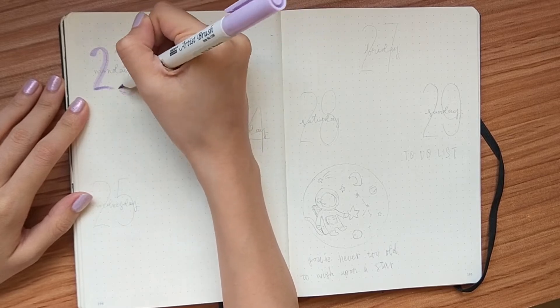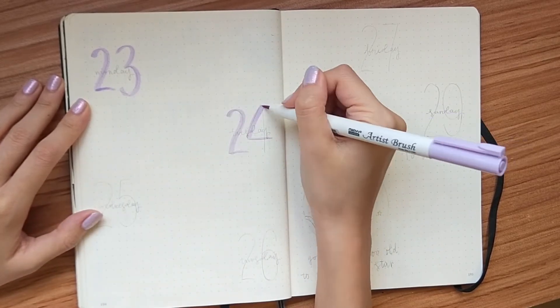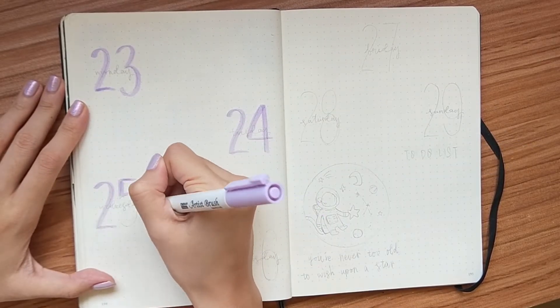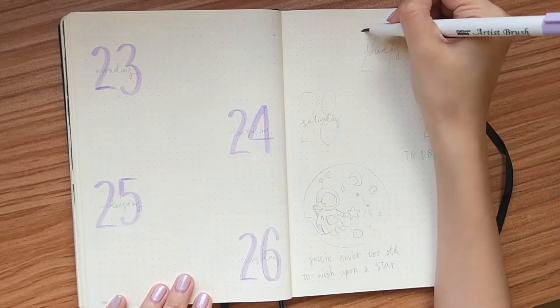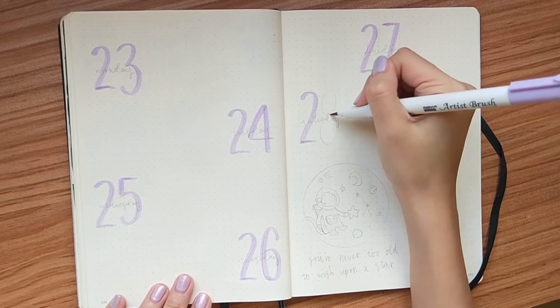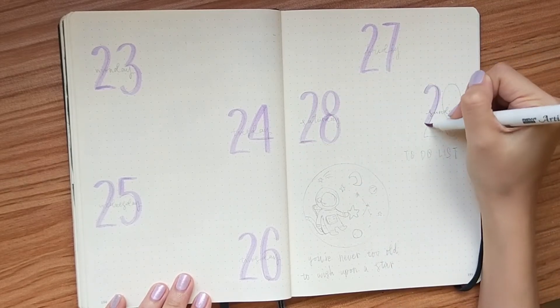I've recently been liking to section my days by labeling the dates really big. I think it just looks so cute without having to put a lot of effort and time, which is always what I'm looking for when setting up a bullet journal.